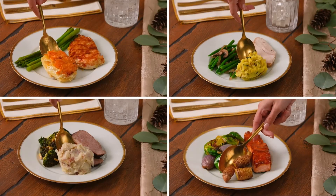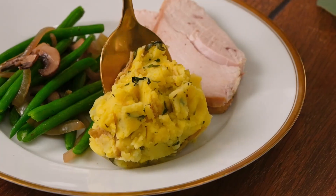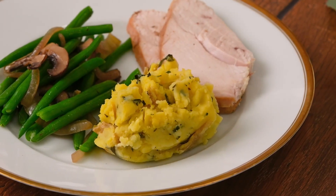The trouble can be in the preparation, so idahopotato.com has great tips and recipes, including a smarter version of those cheesy potatoes we all love.